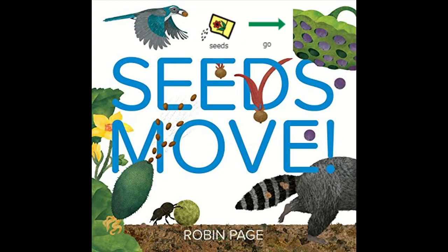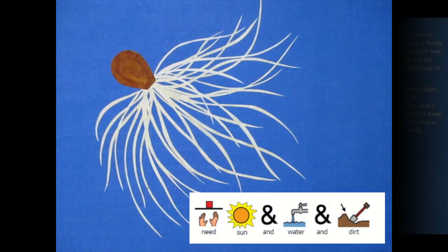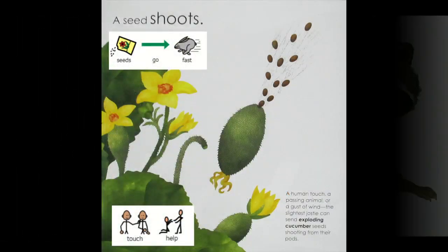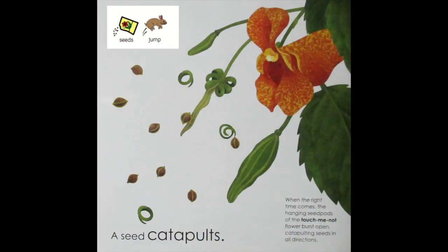Seeds go. Seeds grow. Make new plants. Need sun and water and dirt. Seeds ride — raccoon helps.